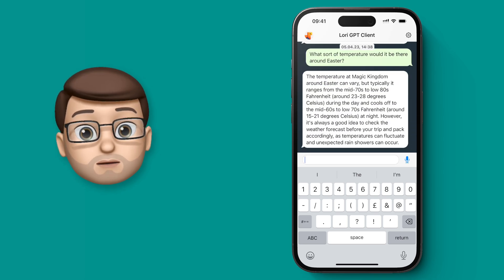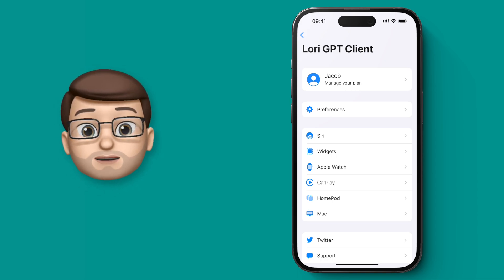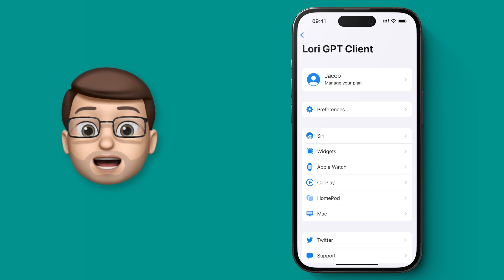But there's more. If we tap onto the settings icon in the top corner, we can actually use this service via the LORI app across all of Apple's platforms, from the iPhone to the HomePod, even CarPlay.